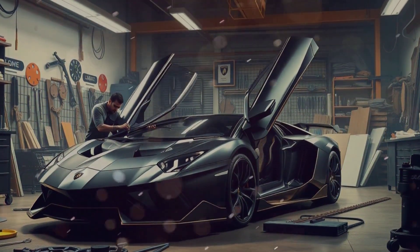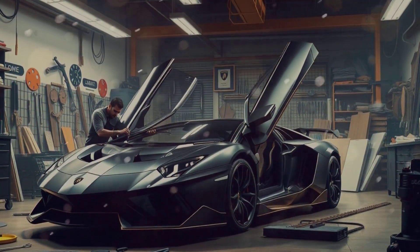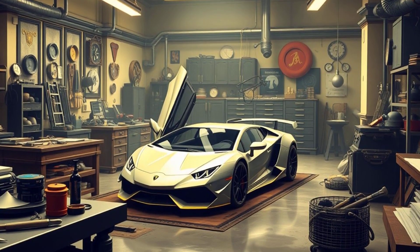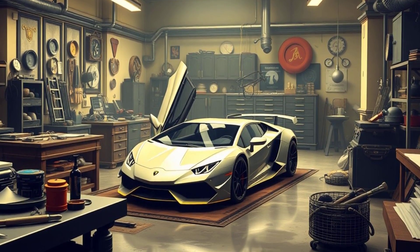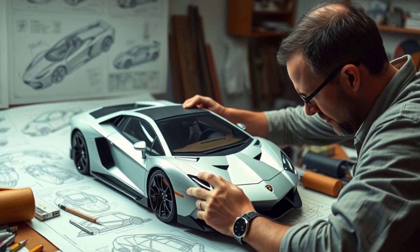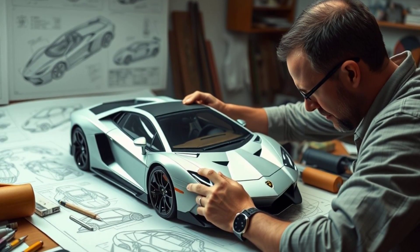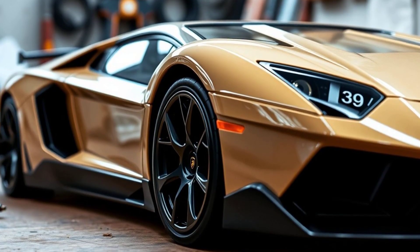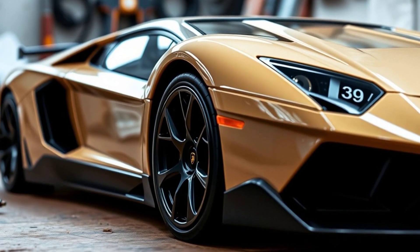Crafting the Obsession — a $3 million Lamborghini Aventador model. Welcome to a spectacular journey where luxury and craftsmanship collide. Dive deep into the art of creating a $3 million Lamborghini Aventador 1:1 scale model, an endeavor that pushes the boundaries of creativity and precision.